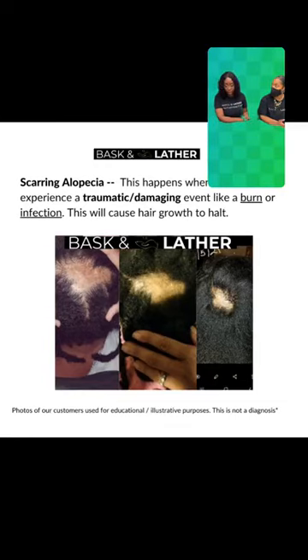Sometimes people may also notice with this type of alopecia that they are having itching, agitation, and swelling to their scalp. Some of these symptoms are very similar across conditions and vary just slightly.